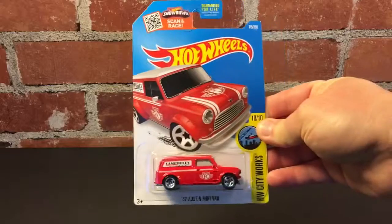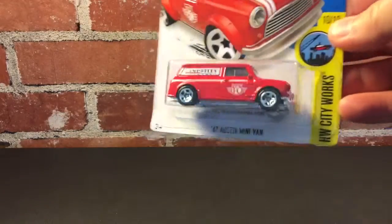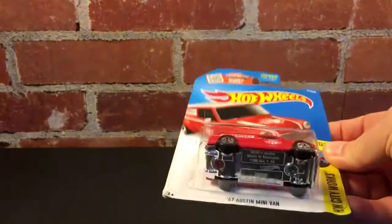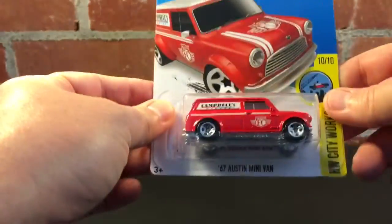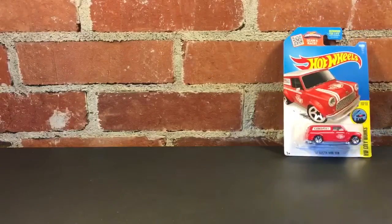The first one, I got the 67 Austin Mini Van. A really good looking casting there. Paul Wooten would like this one I think. I got a little etching on the tampo there, so I don't know what that makes. Looks like it's a D-case, but that's the first one.